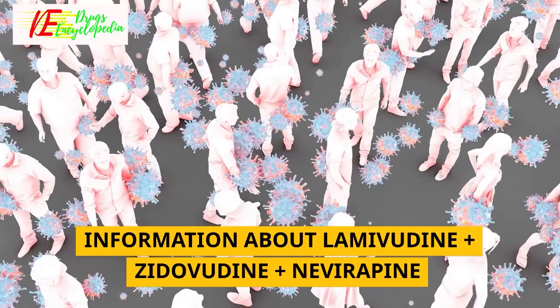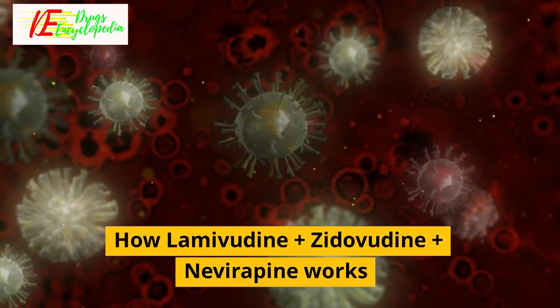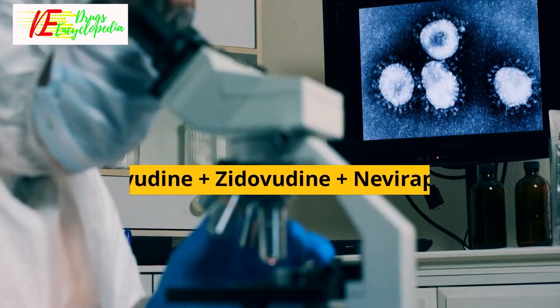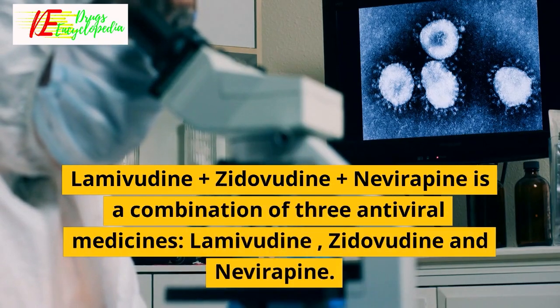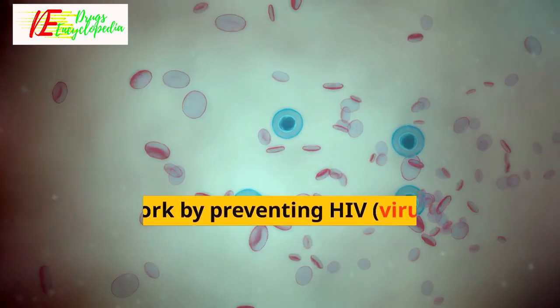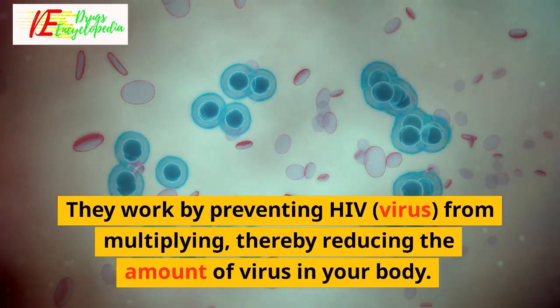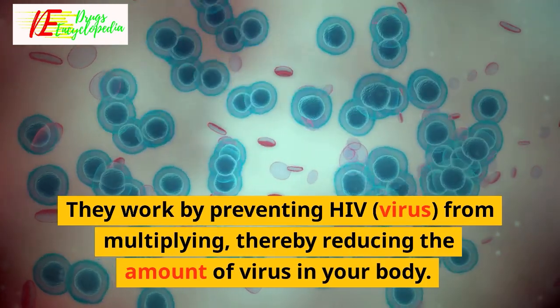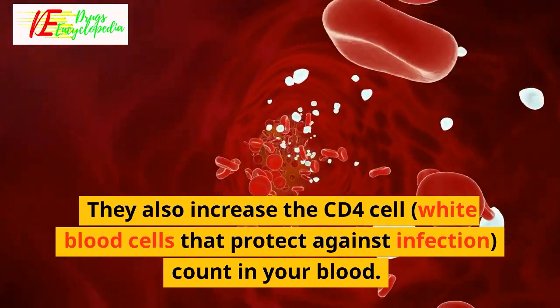Lamivudine plus zidovudine plus nivirapine is a combination of three antiviral medicines — lamivudine, zidovudine, and nivirapine. They work by preventing the HIV virus from multiplying, thereby reducing the amount of virus in your body. They also increase the CD4 cell (white blood cell) count in your blood, which protects against infection.